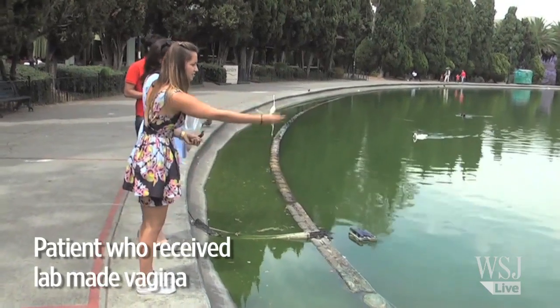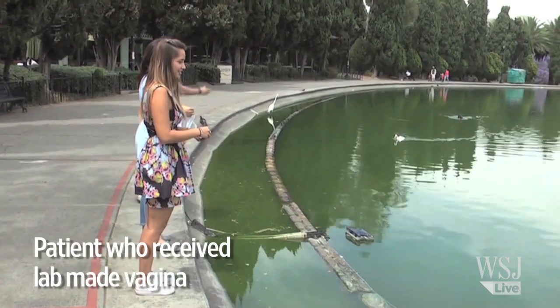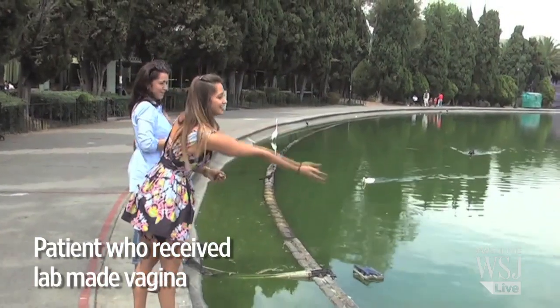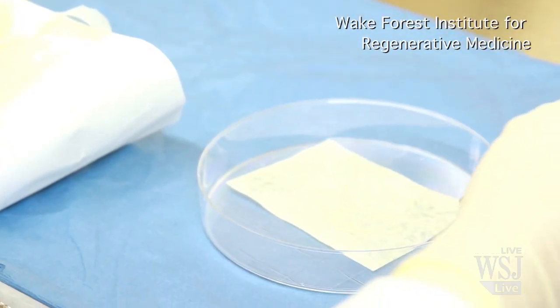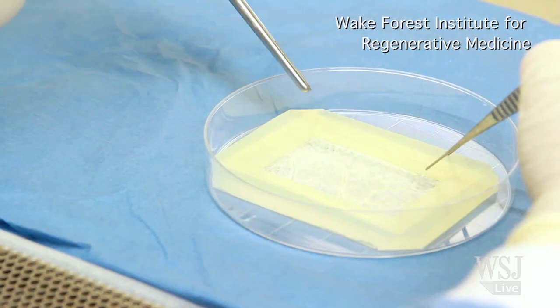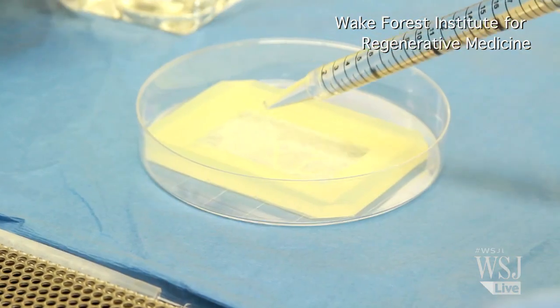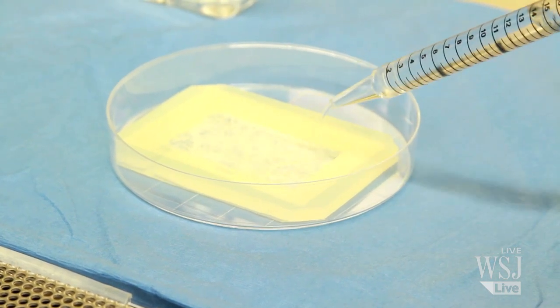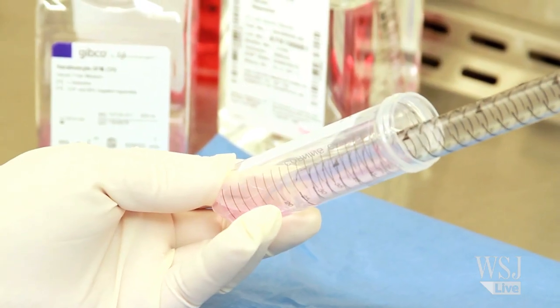Some girls are born without normal vaginas, and in other cases, cancer and trauma can also lead to vaginal damage or loss. Currently, doctors reconstruct the organ using a patient's own skin or part of the intestine. Both methods cause other unwanted physical problems. Engineering one in the lab might be a way to do away with these problems.